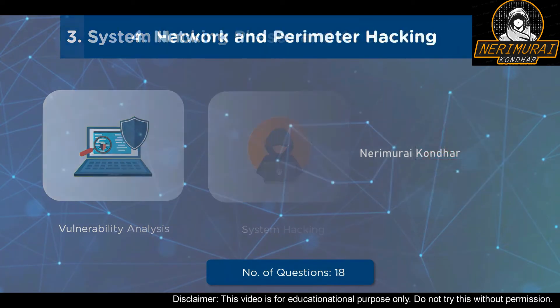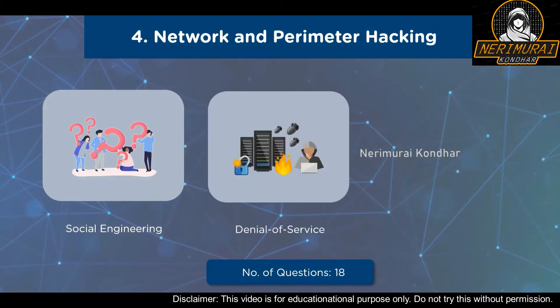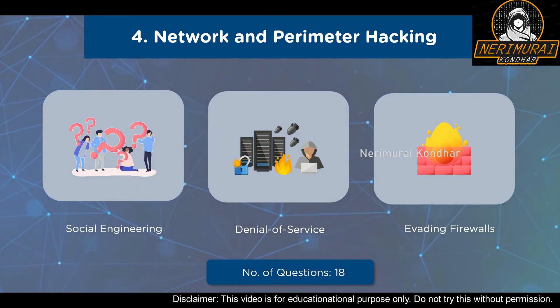Our fourth domain is Network and Perimeter Hacking. Sub-domains include Social Engineering — covering Social Engineering Techniques, Insider Threats, Impersonation on Social Networking Sites, and Identity Theft — as well as Sniffing Concepts and Denial of Service, where questions on botnets and DDoS attacks will be asked. Various session hijacking concepts are also part of this domain. The final sub-domain covers evading IDS, firewalls, and honeypots, including how to evade IDS and firewalls and how to detect honeypots.